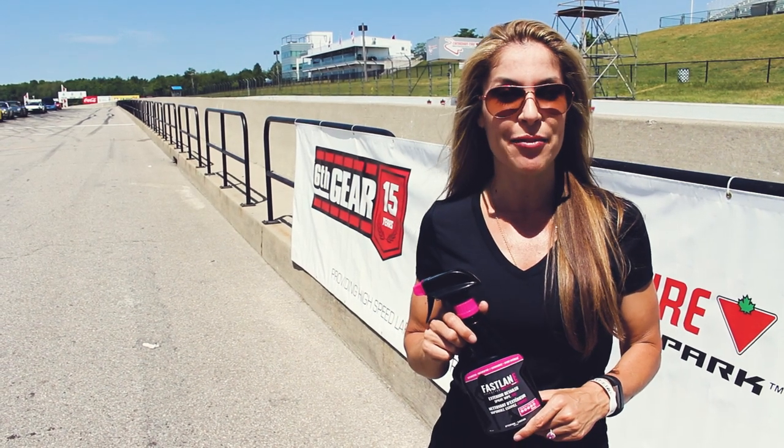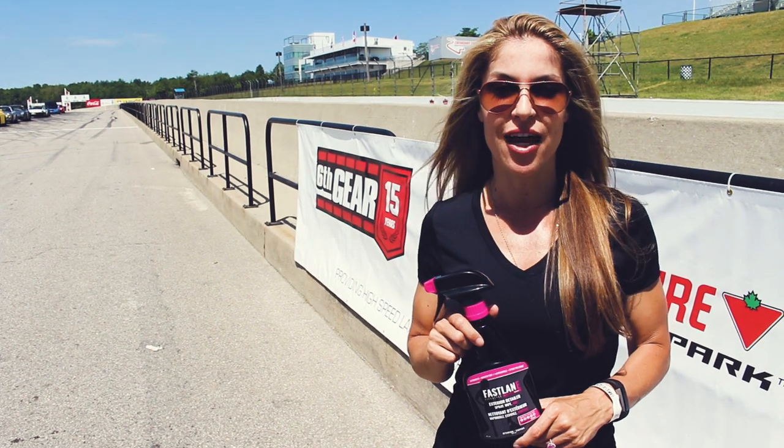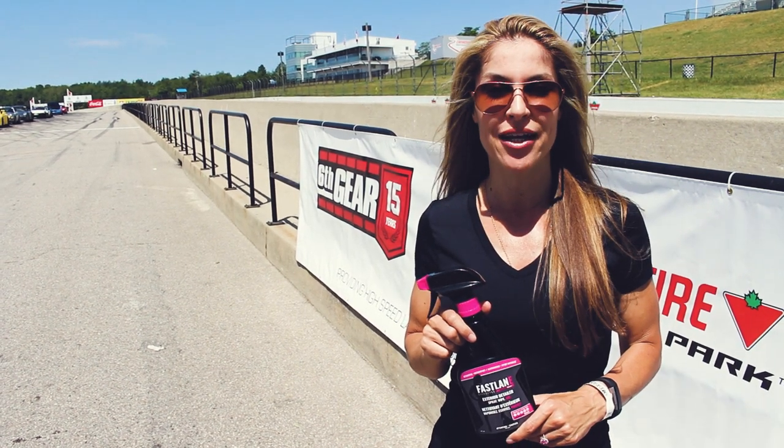Hi guys, I'm Juliana, your Automotive Woman. I'm here at the track for a Sixth Gear driving event. Time to put Fastwing Lifestyle by Automotive Woman quick spray to the test.